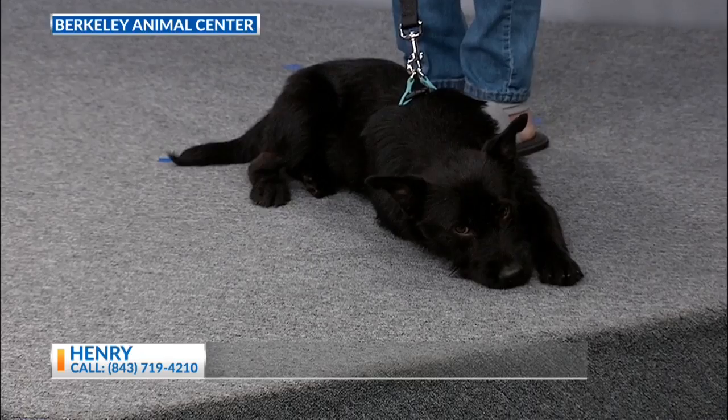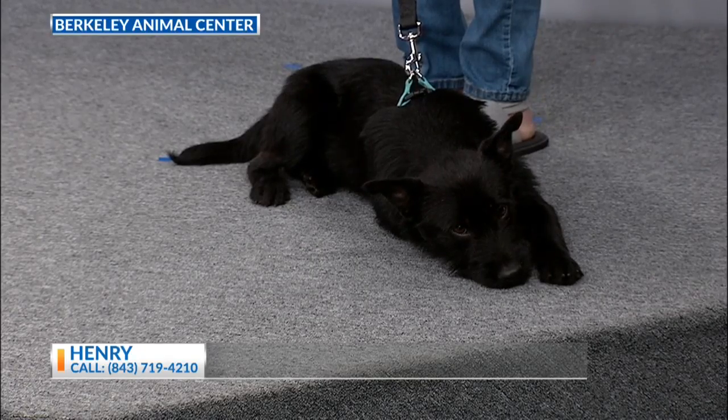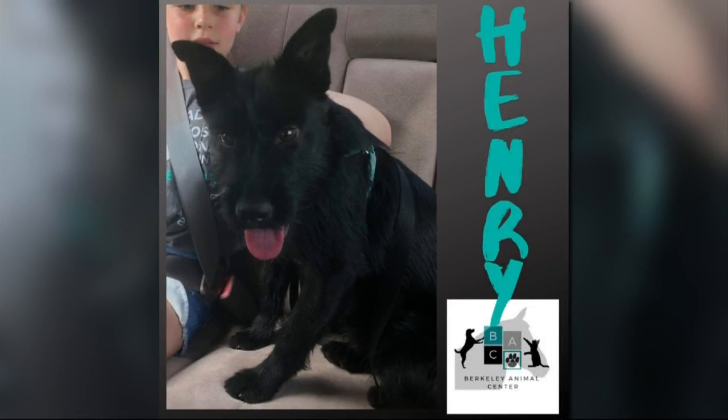Henry's adoption fee is $150, and he is fully vaccinated, neutered, and microchipped. Everything's already ready to go — he is ready to be adopted.